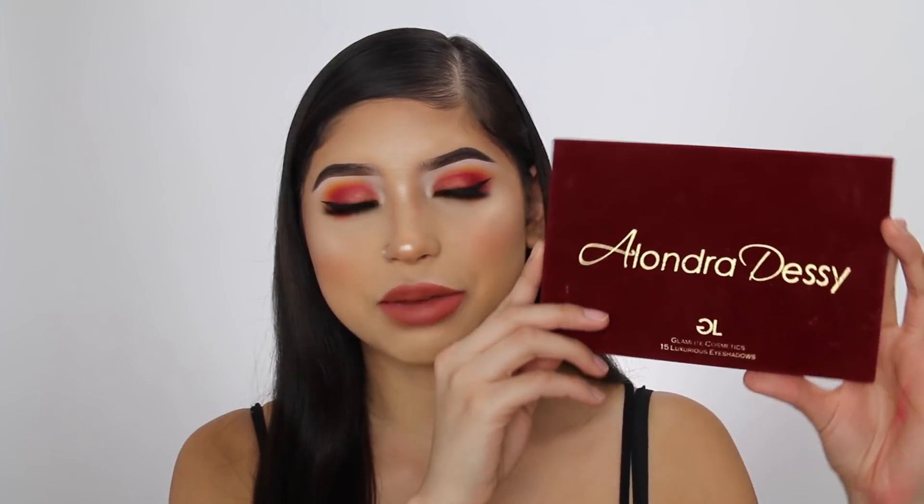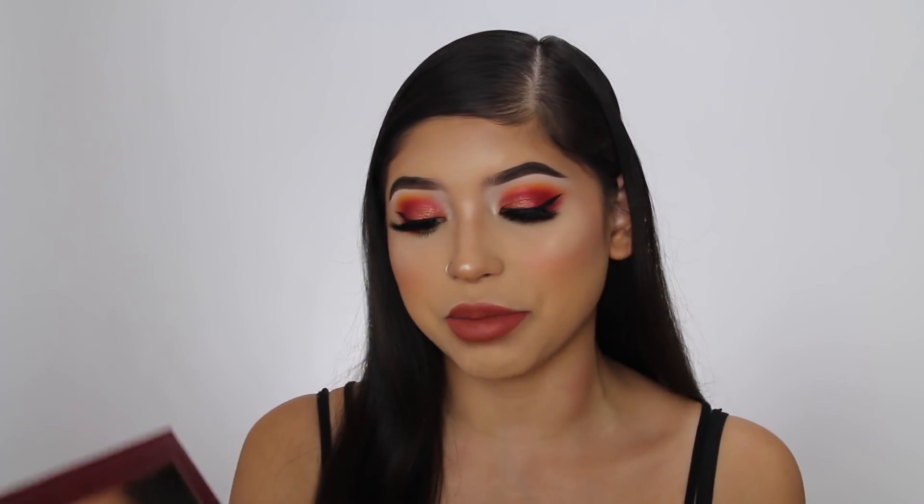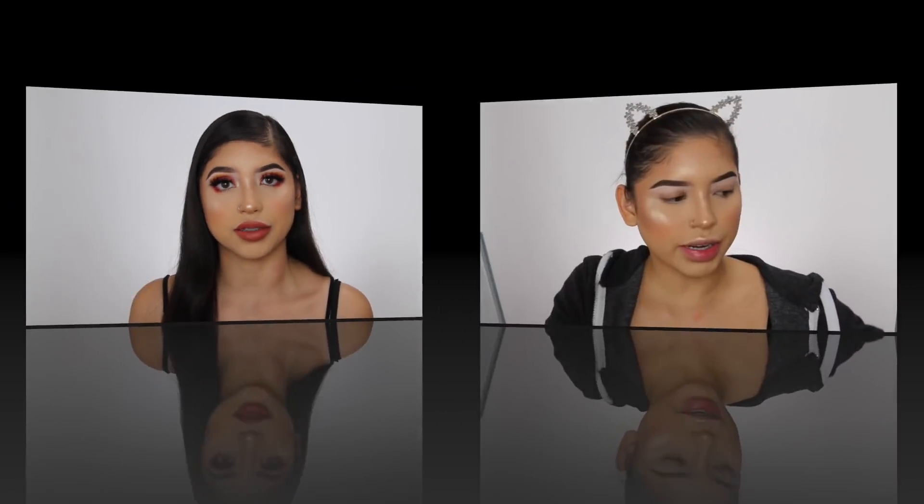Hey guys, what's up? Welcome back to my channel. I'm super excited to be bringing you guys this video. I'm super excited to dip into this palette, play with it, and share my thoughts on the palette with you guys. So right here I have the Alondra Desi palette. She collaborated with Glamlite to create this palette. The palette is beautiful. If you guys want to know my thoughts on it and see the look that I created with it, go ahead and just keep on watching.